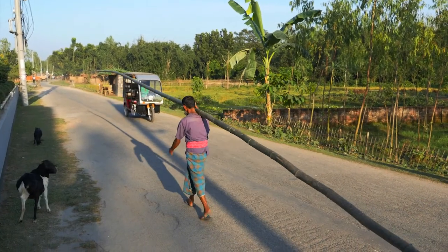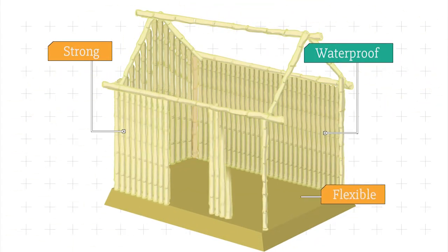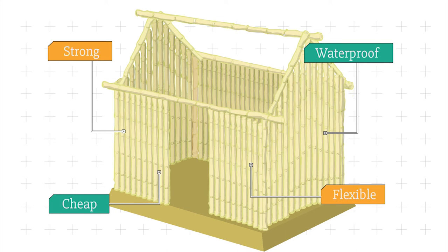Just look at how long those bamboo stalks are. Bamboo is strong, waterproof, flexible and quite cheap to buy. So you can make quite a good flood-proof house out of it.